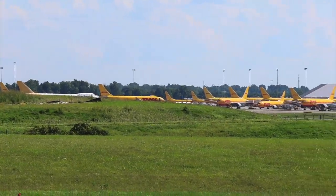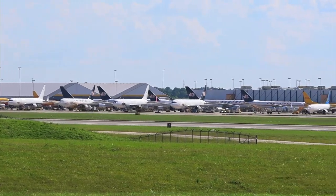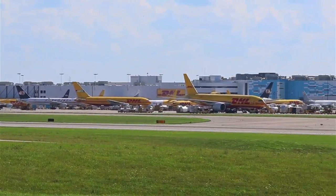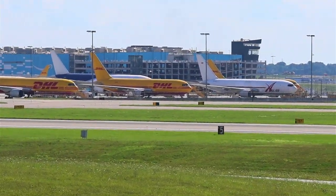So you've got DHL over there — look at all those 767s, A330s, couple of 777s, some 747s, and then you also have Infidel.